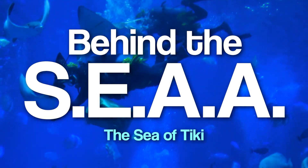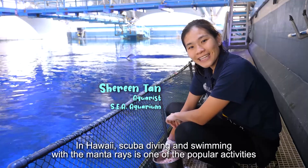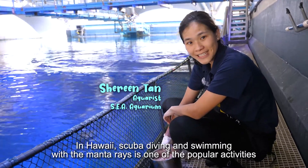When you come and visit the Sea Aquarium, do watch out for us feeding our lovely fishy friends. In Hawaii, scuba diving and swimming with the manta rays is one of the more popular activities.